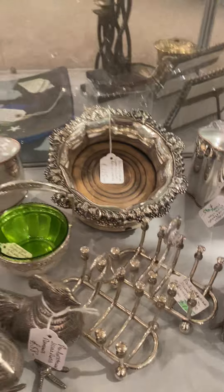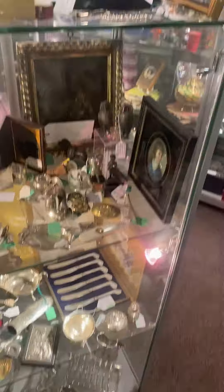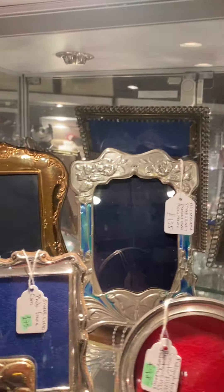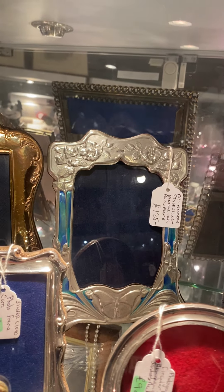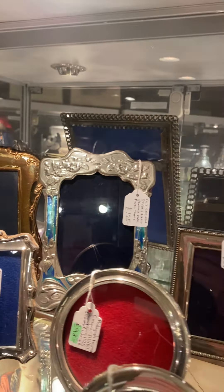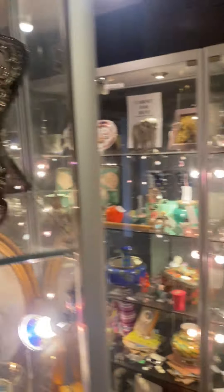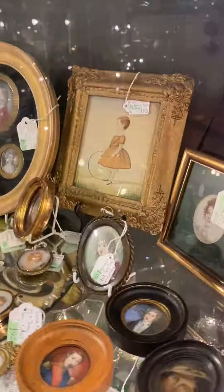Nice tea caddies. Georgian possible coasters. And again, more frames - you've got them on the shelf. That's a lovely Art Nouveau style frame at the back - see the blue and green enamel. Lovely mirror. Some more smalls.